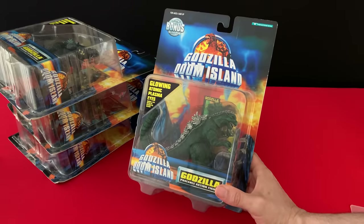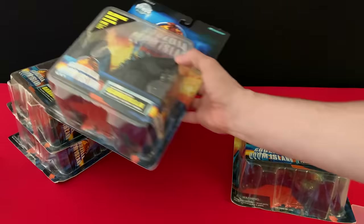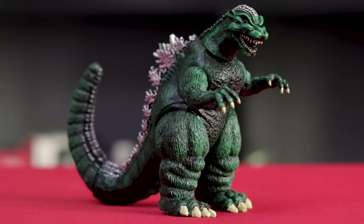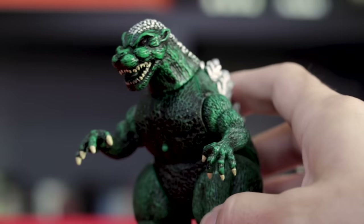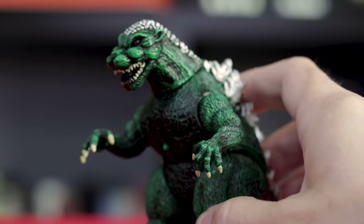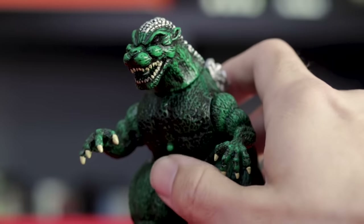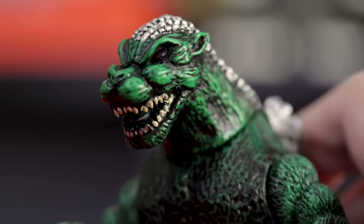In my last video I showed you some of the standard size Doom Island figures on card, but I've since opened them — I'll get to why in a bit. First I want to show you the 6-inch Godzilla. If you compare him to the Godzilla from the previous Trendmasters toy line, you can see a real improvement in color. I love this deep green; it feels like it's ripped from the pages of a comic book. And while Doom Island Godzilla doesn't roar, hitting the button here makes his eyes light up a hellish red. Doom Island Godzilla is ferocious.